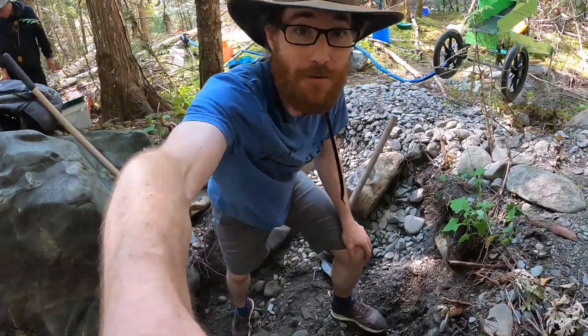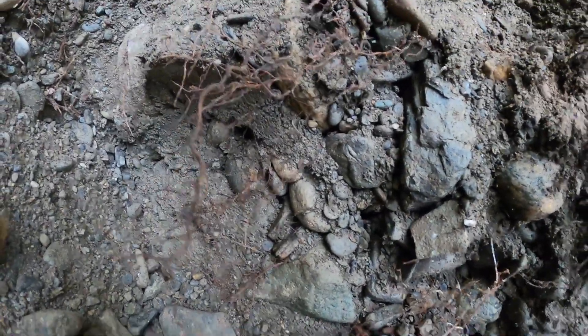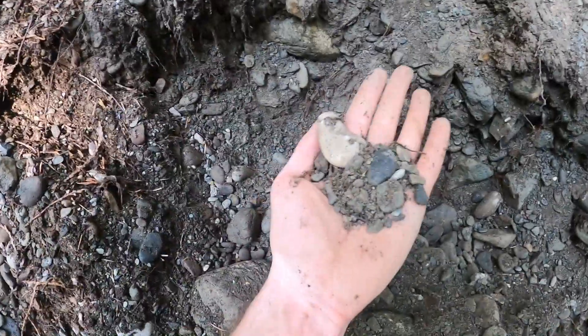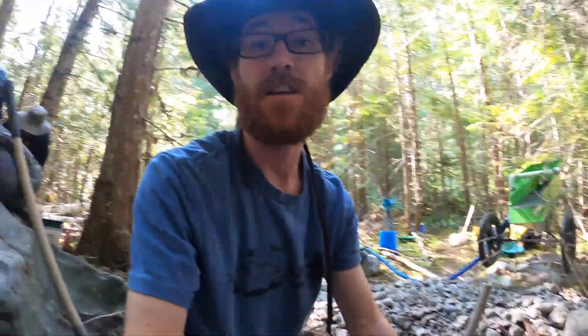Let's take a look at these gravels that we're finding here. This is all in between the stones. Really, really nice material. Super cool.